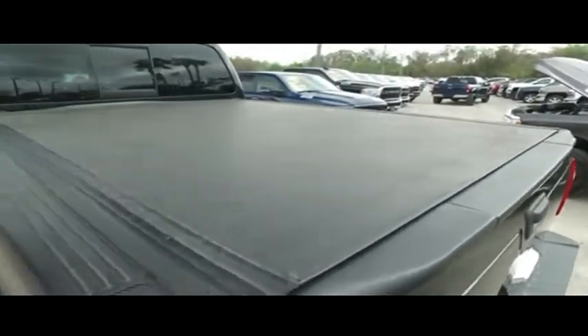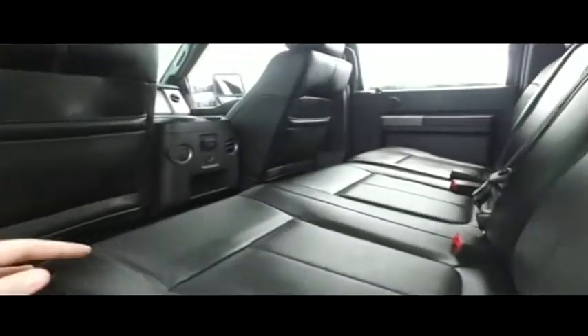Get that beautiful bed cover to keep your precious cargo safe and secure from the elements — guys, that's an $800 value. Somebody read the mail! Let's go inside: you've got this beautiful leather seating, no rips, no stains, no tears.